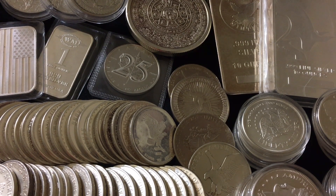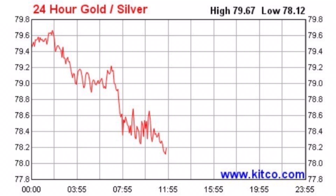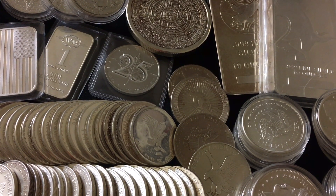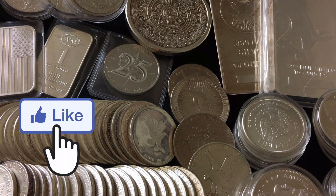Today is Friday, October 1st, 2021. The current spot price of silver as I'm filming is $22.52, up 1.62% or up 36 cents. Spot price of gold is $1,762.40, up 0.3% or up $5.20. The gold-to-silver ratio is in the 78 to 79 to 1 range. Head down to the comments and let me know the date, time, and current spot price when you're watching.